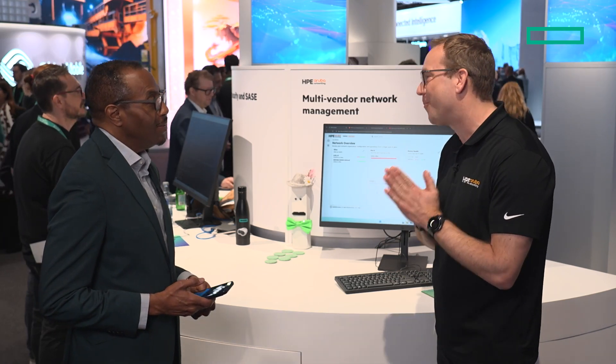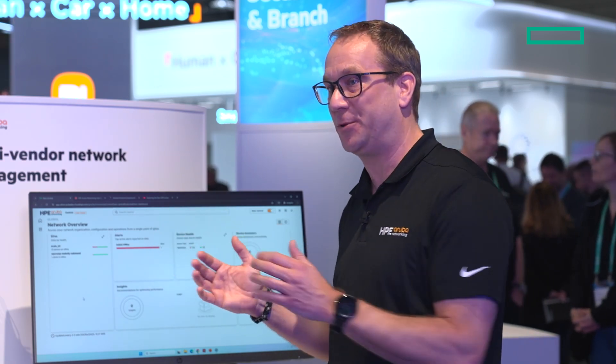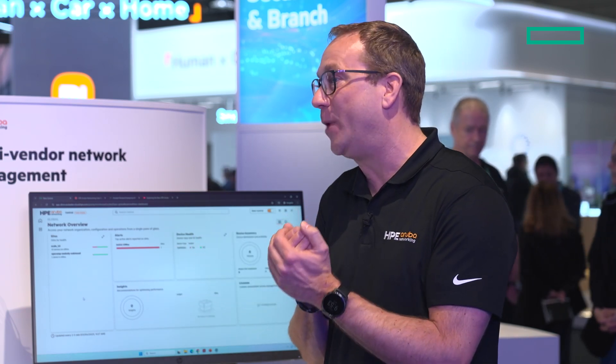What makes this integration unique for enterprises with diverse networking needs is that it always starts with GreenLake. On one side we have the IT operations platform; on the other side we have the network management system — both with unique capabilities in the market. When you combine the two with one data lake, that's really great, because no other vendor has that intensive data lake that they can offer. We can have that data lake and help our customers in that journey to operate their networks.